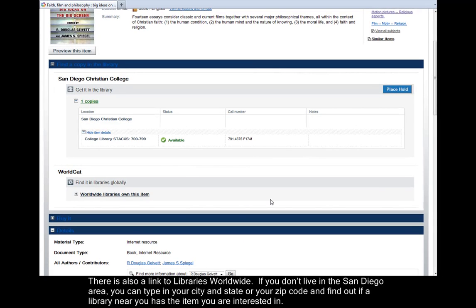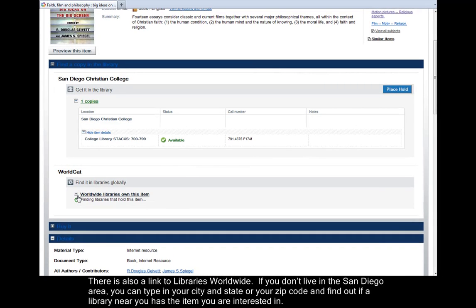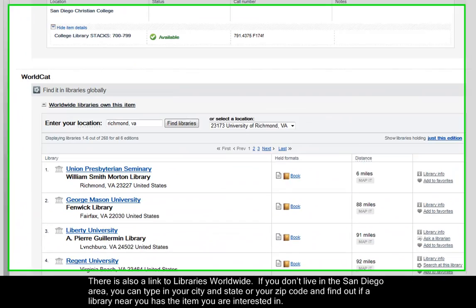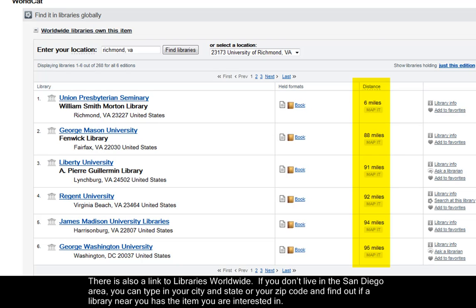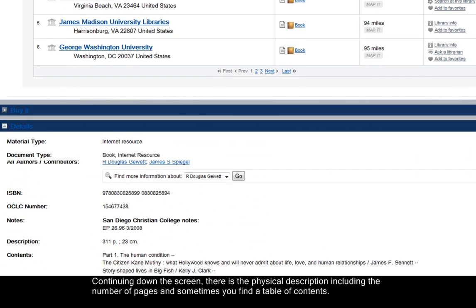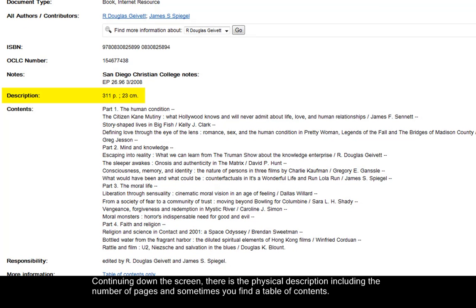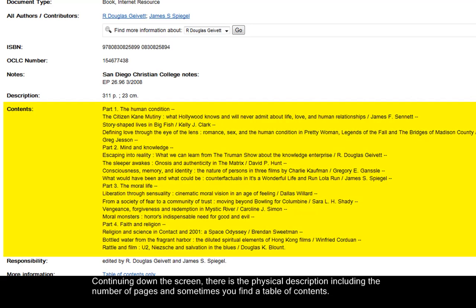There is also a link to Libraries Worldwide. If you don't live in the San Diego area, you can type in your city and state, or your zip code, and find out if a library near you has the item you are interested in. Continuing down the screen, there is the physical description, including the number of pages, and sometimes you will find a table of contents.